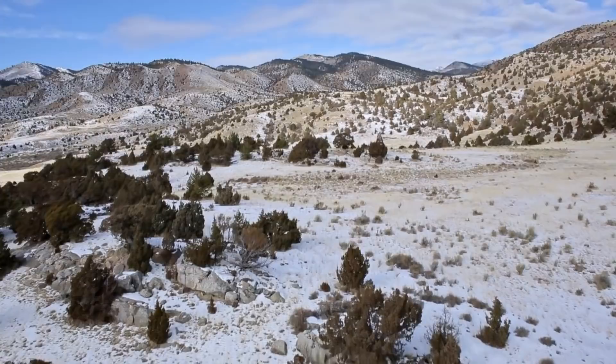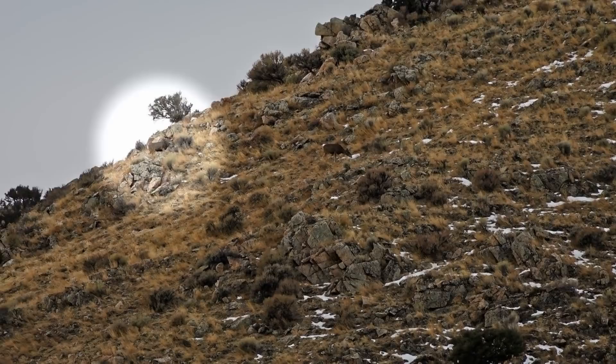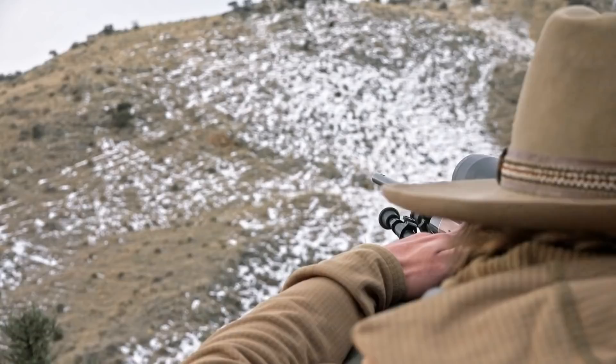In the steep and jagged peaks of the Tobacco Root Mountains, Jake's moving in to get a clean shot. They're feeding across that hillside over there. He's been chasing the mule deer for three hours, and now still 100 yards out of range, he can't risk letting the opportunity pass. They're working their way up towards that ridge — the buck's following the doe.